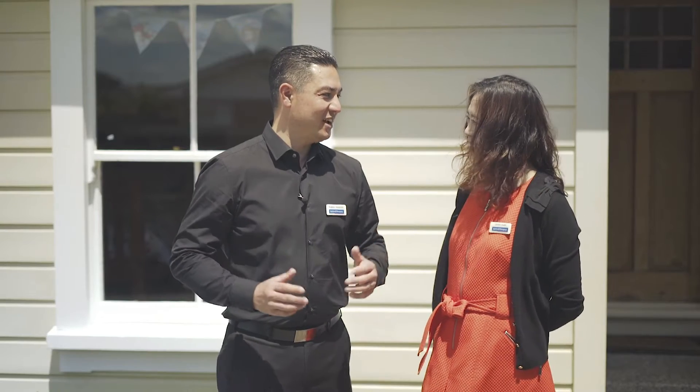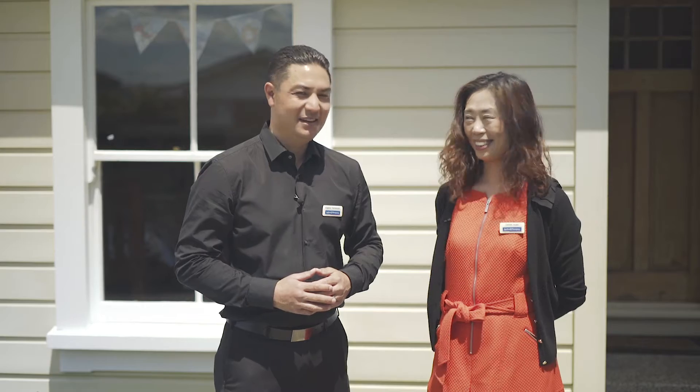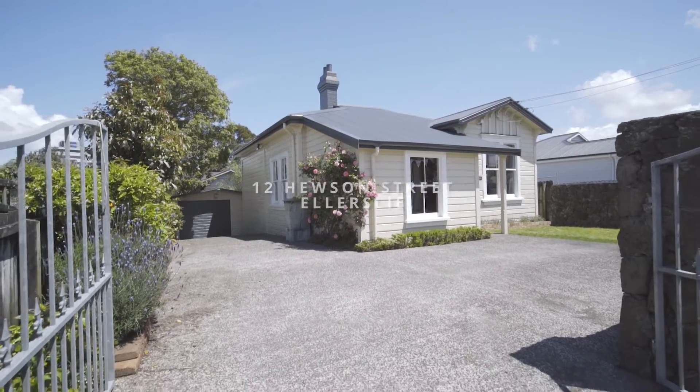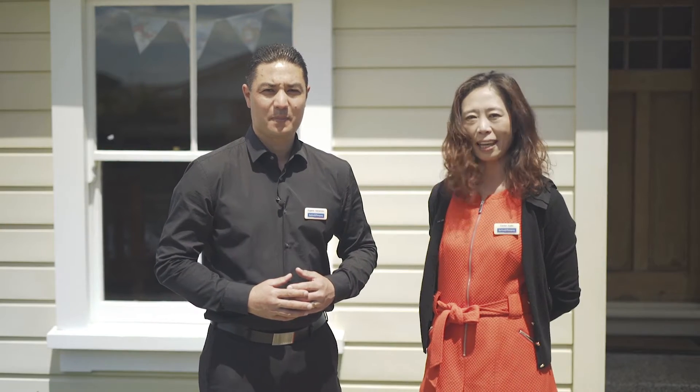Hey Carolyn, what a magic day to be shooting the marketing video today. It's still sunny here. It certainly is. Welcome to 12 Houston Street. We've got a classic villa that's rich in character and we'd love to take you through it. Let's go and take a look.